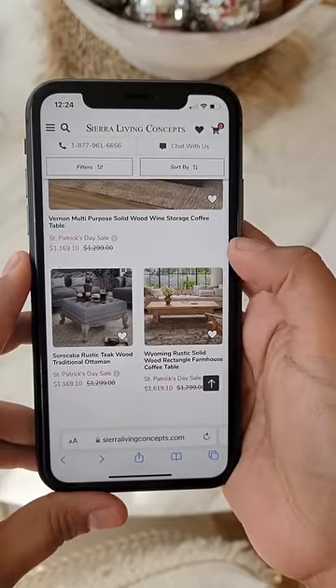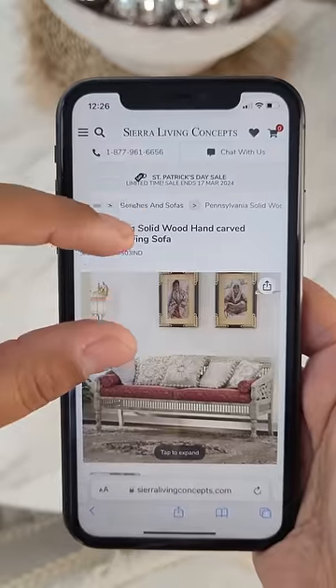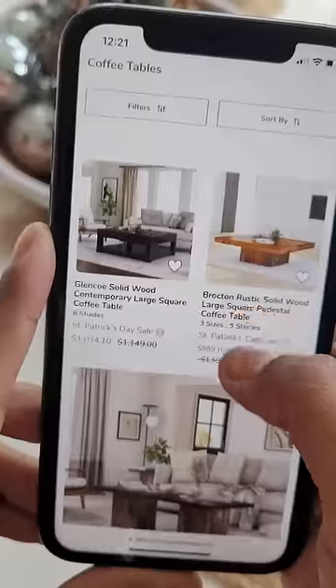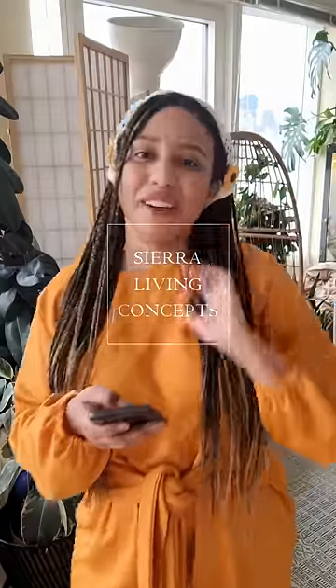Now let's explore some living room pieces. I love these sofas — not only do they look comfy, but stunning as well. Imagine sinking into these after a long, tiring day. And hey, check out these coffee tables — they are really unique and trendy. Shop now and transform your space.